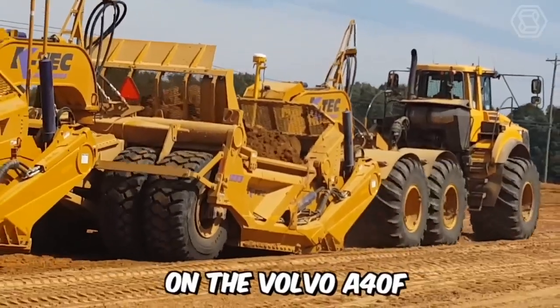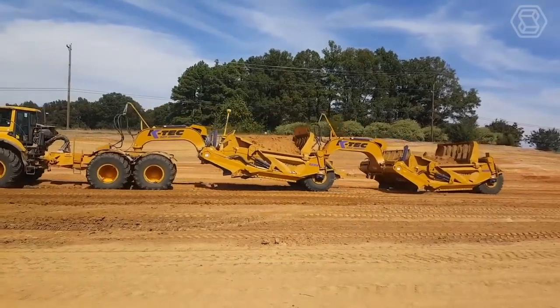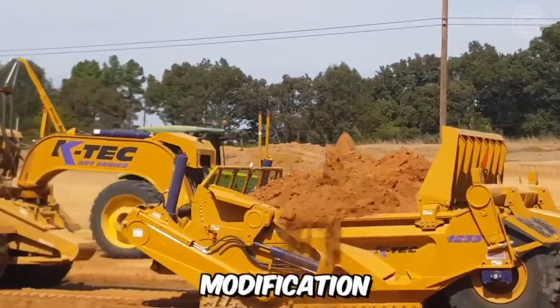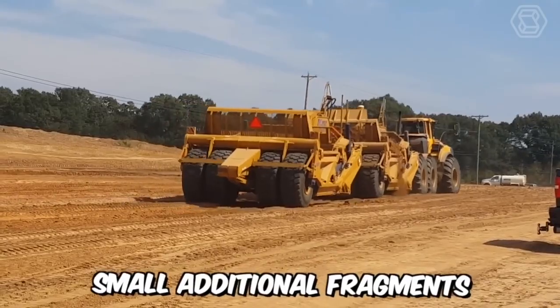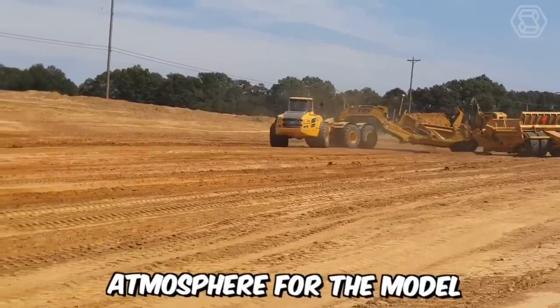This is what the scraper on the Volvo A40F chassis from the popular company MotorArt looks like. Among the main features of the machine, the weight of the unit — which is 40 tons — stands out, as well as an interesting chassis modification that makes it somewhat unique. Small additional metal parts complete the look of the scraper and create a special atmosphere for the model.